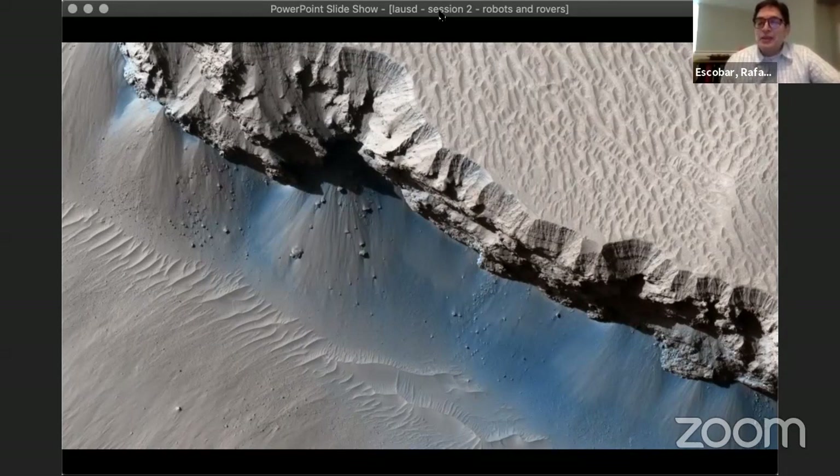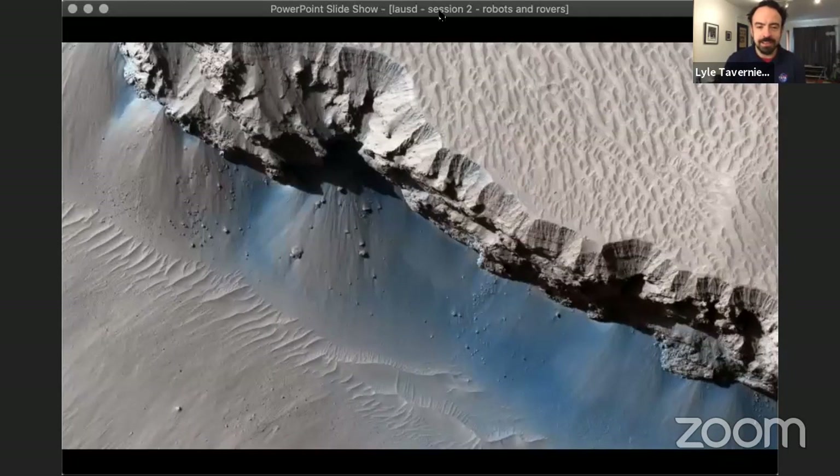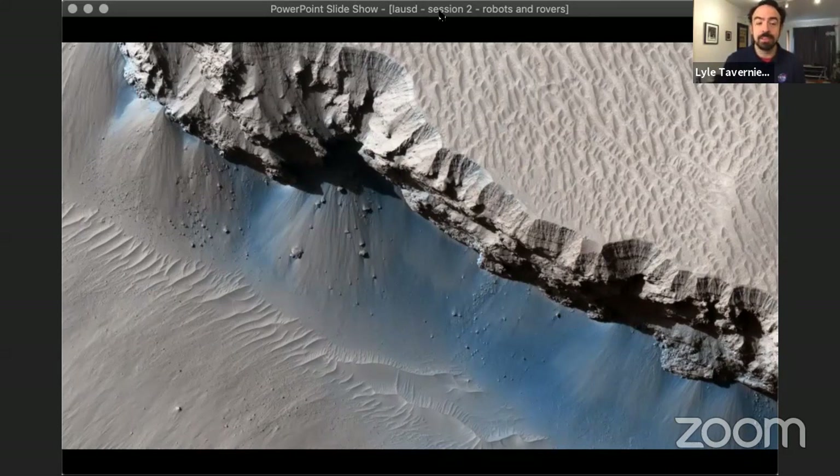Thanks to everybody who was patient while we were working out our technical problems — sometimes those things happen. You're looking at a picture of Mars, one of my favorite planets. A lot of scientists are interested in exploring Mars and looking close up at it, because we see pictures like this taken from space and we want to go close up. But it's a really difficult place to explore for humans because it's so far away, it's very cold, and there's no air for us to breathe there. So we have to solve that problem: how do you explore a place that really isn't very welcoming for humans?